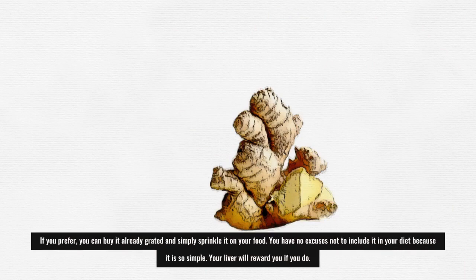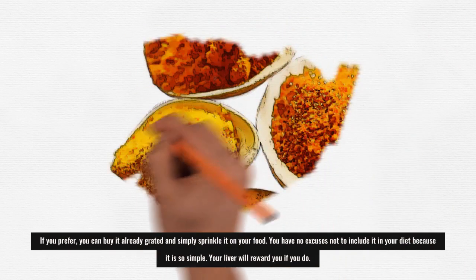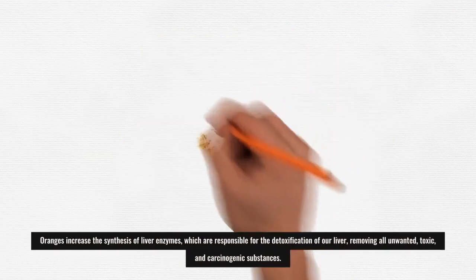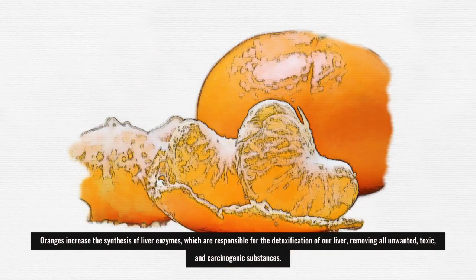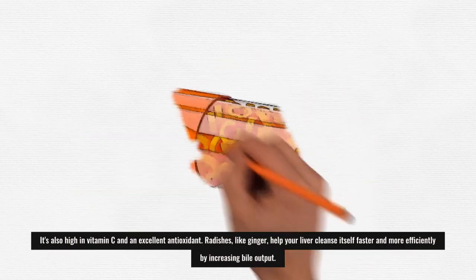If you prefer, you can buy ginger already grated and simply sprinkle it on your food. You have no excuses not to include it in your diet because it is so simple — your liver will reward you if you do. Oranges increase the synthesis of liver enzymes, which are responsible for the detoxification of our liver, removing all unwanted, toxic, and carcinogenic substances. Oranges are also high in vitamin C and are an excellent antioxidant.